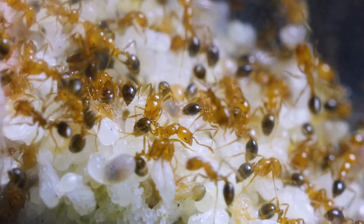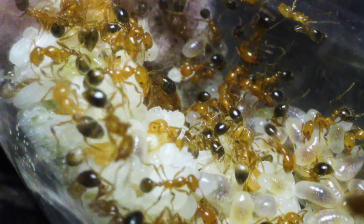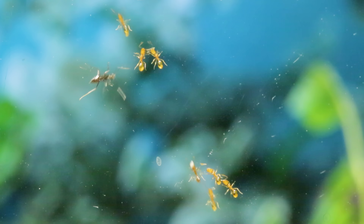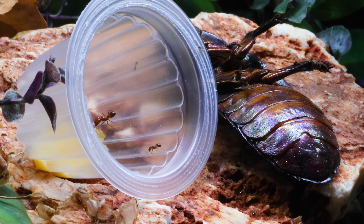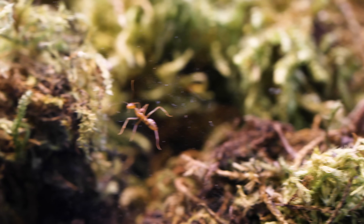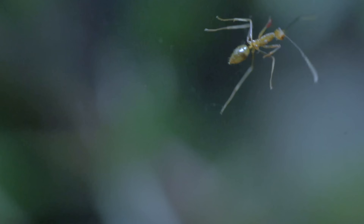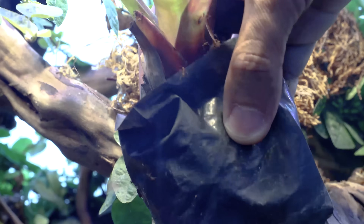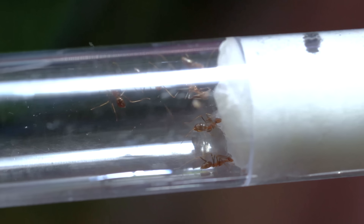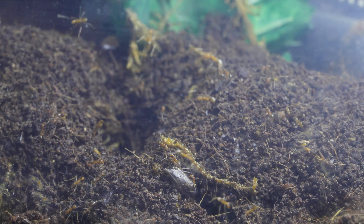If you've been following the channel for a while, you'll know that sometimes we're met with challenges and crises that Mother Nature throws at us, threatening the lives of our dear ants. Wild ant invasions, parasitic mite plagues, and catastrophes like that periodically occur. Our Golden Empire, a mighty yellow crazy ant super colony, were almost exterminated by blood-sucking mites last year, but were thankfully saved by quarantining the colony with predatory hypoaspis mites which ate the bad mites off the ants. The Golden Empire is healthy again and bouncing back in numbers.